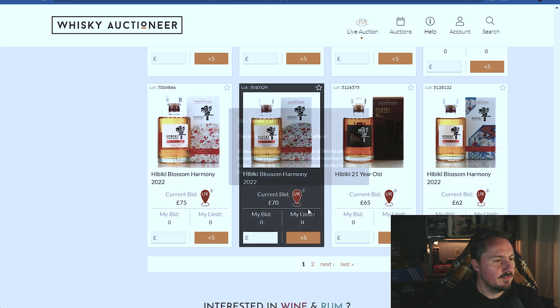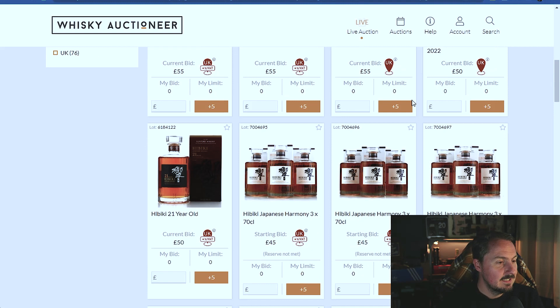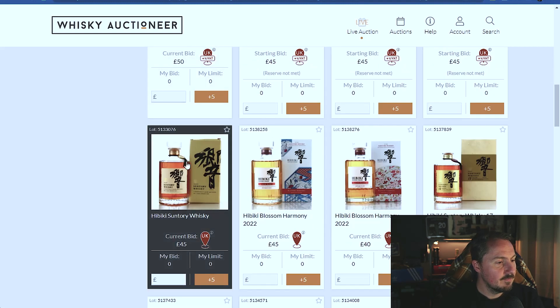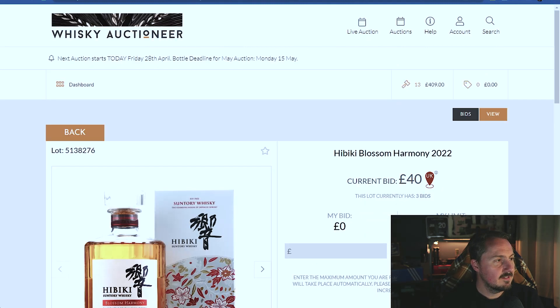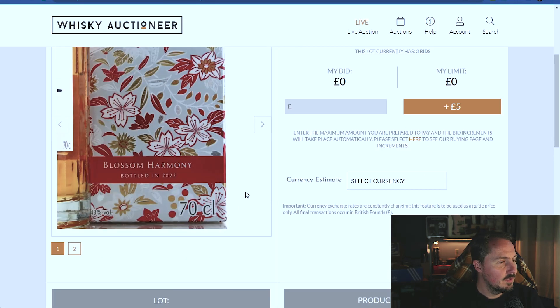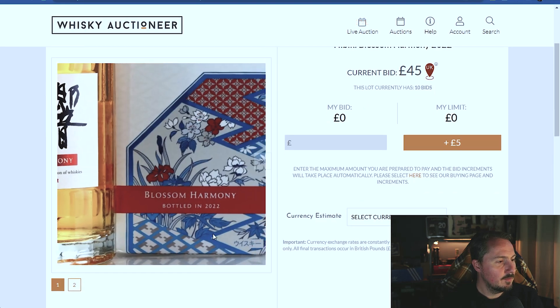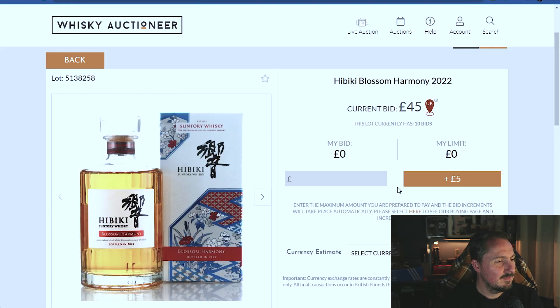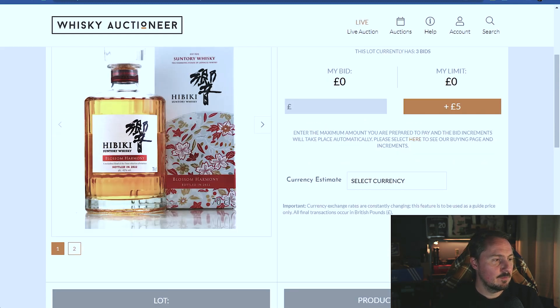Blossom Harmony at £75 - not the same. Is that a mislisting again? Rich York's Whisky Auctioneer, come on. Maybe it's a box - let me have a look. Is there a difference? Blossom Harmony bought with 2022 Blossom Harmony - is it just two different boxes? I really don't know. If you know, tell me in the comments, it'd be really nice to know.